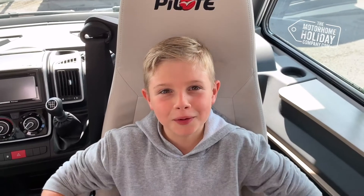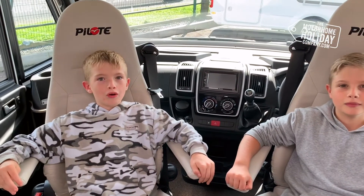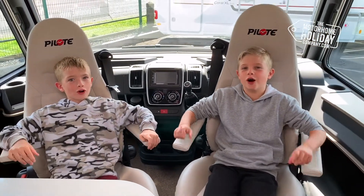We hope you enjoyed our tour of a prestige motorhome. Find out more at TheMotorhomeHolidayCompany.com.